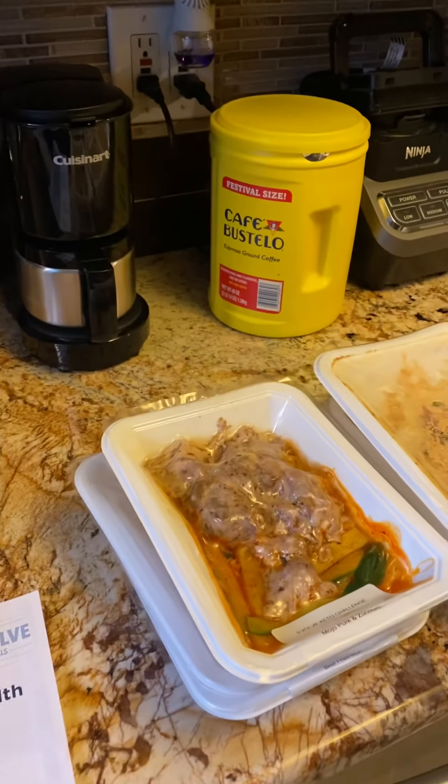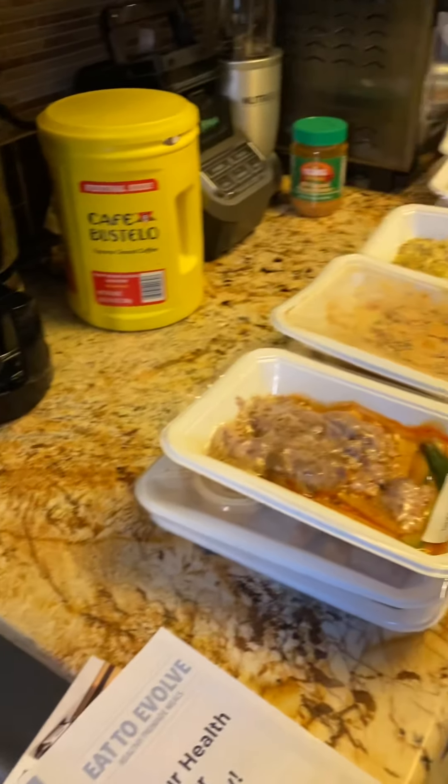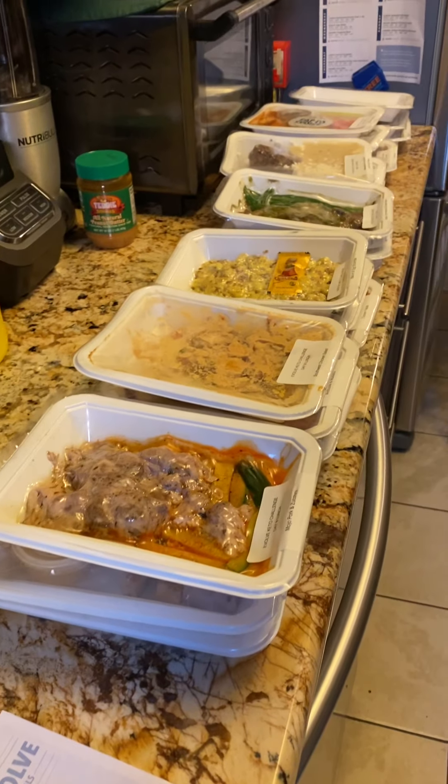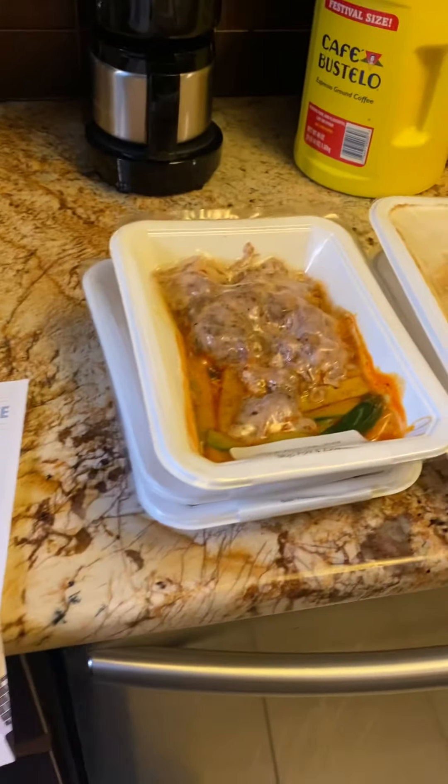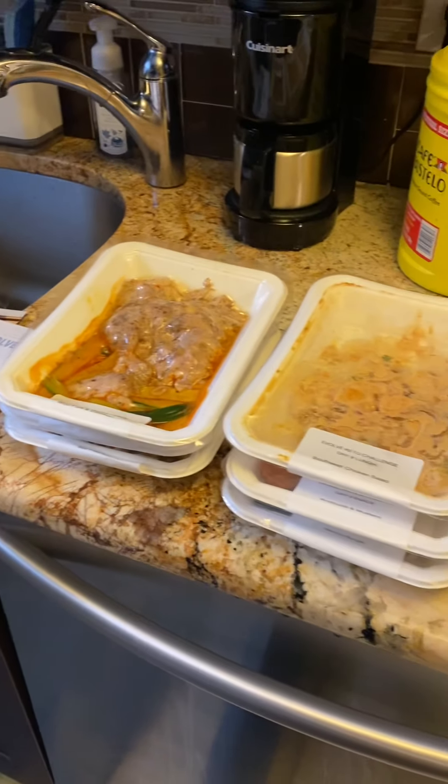Week two of the Keto Eat to Evolve Challenge has arrived. These are the meals for the entire week, and like the first week, it's the same: lunch, a snack, and dinner.